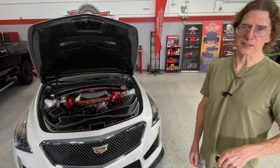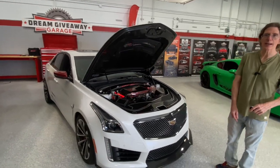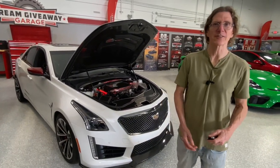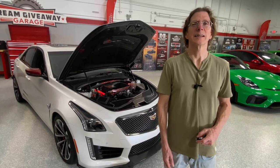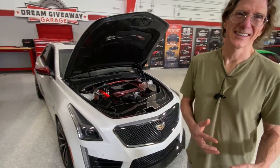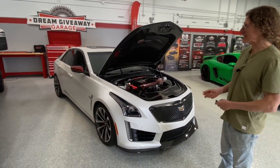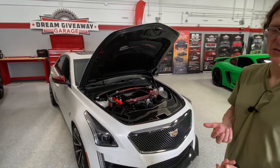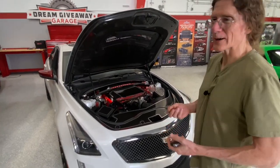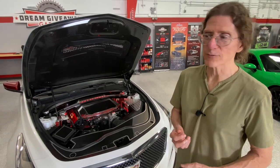$106,000 — this vehicle cost new. It's got only 18,000 miles on it, and it is a gem. You know what they'd call this in the old days, PJ? A cream puff. This is a cream puff — it's in such fantastic condition, always well cared for. 640 horsepower. If you join in for our 4 p.m. video today, we will fire it up for you.